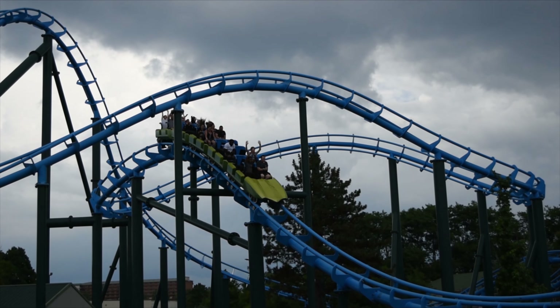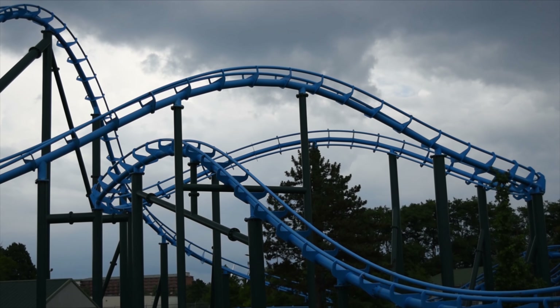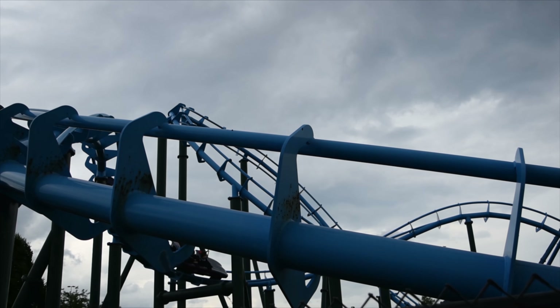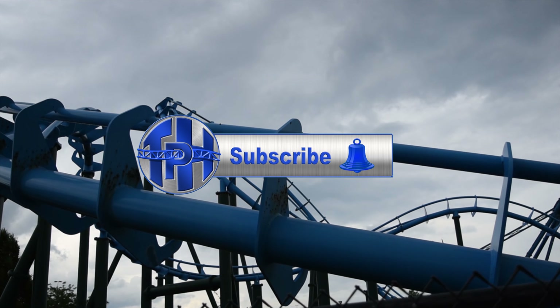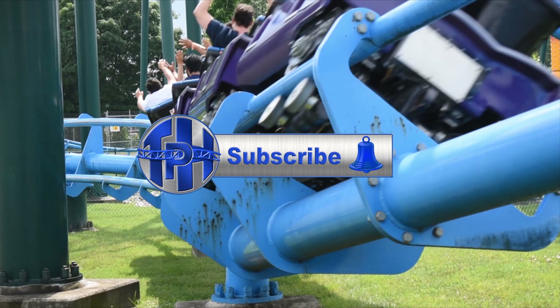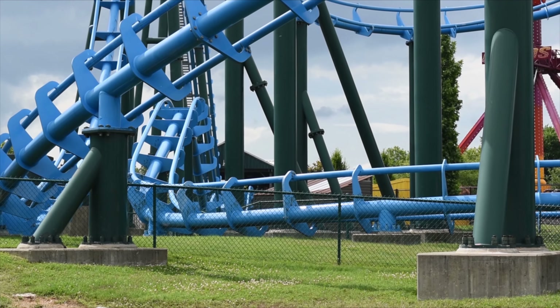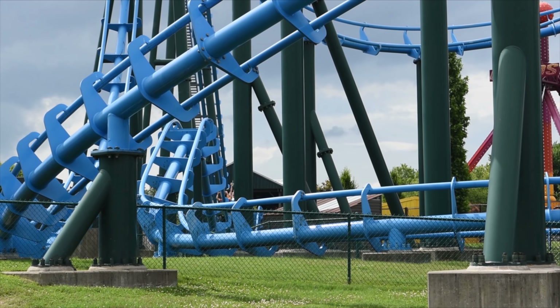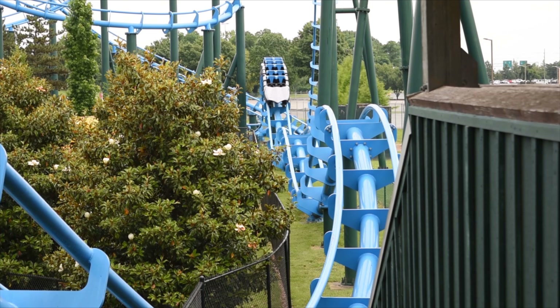In the end, Lightning Run is a fantastic ride and I hope we can see more Chance Hyper GTX coasters appear in other parks very soon. If you haven't already, it would be awesome if you could subscribe — it's the best way to help the channel grow and I will greatly appreciate it. Don't forget to check out my podcast and merchandise in the link in the description, and if you need free non-copyrighted off-ride footage and POVs, check out my second channel TPH Productions.